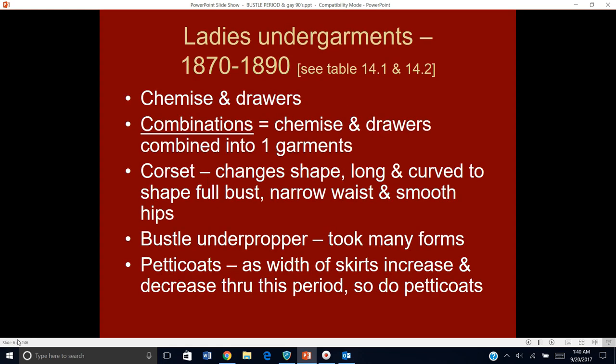We're going to start with undergarments like we usually do. Ladies are wearing a chemise and drawers still, but there is a new undergarment called a combination — basically the chemise and drawers combined into one garment. It had less bulk because you didn't have the waistbands going on, so it's kind of an all-in-one thing.